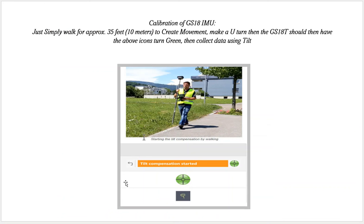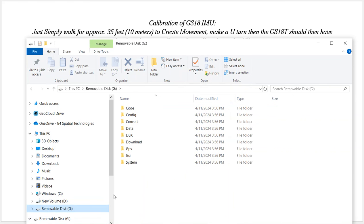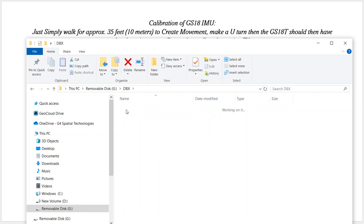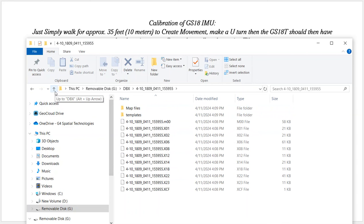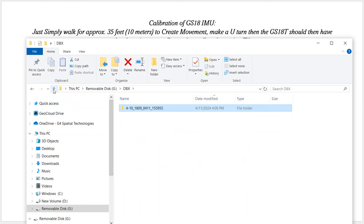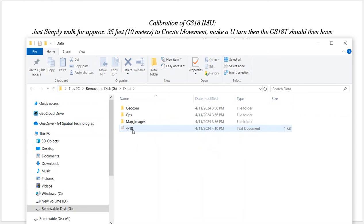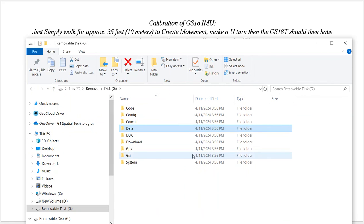That's a quick overview on how to collect data. When we export the data, coming down to the SD card under the DBX folder is where we exported our job data. All these files can be pulled into Infinity, so it's really important to back up and copy to your computer at the end of the day. Scrolling back up under data, we exported an ASCII file — and there it is. I just want to show you exactly where everything is on the SD card after exporting. I hope you found this video helpful — any questions, feel free to reach out. Have a great day.